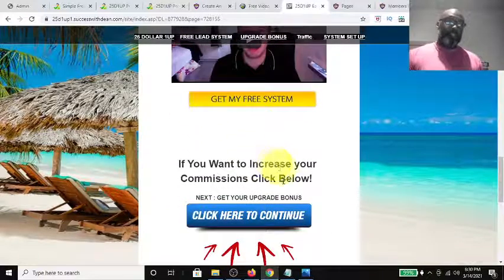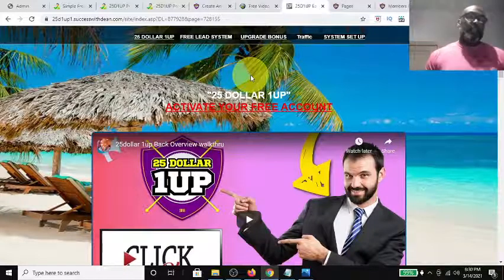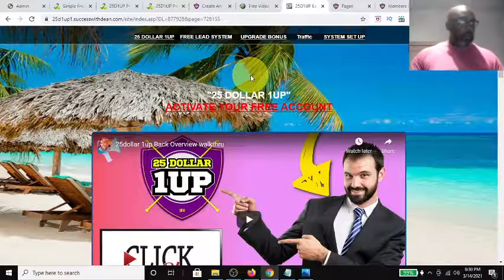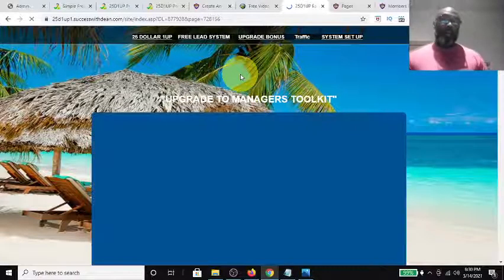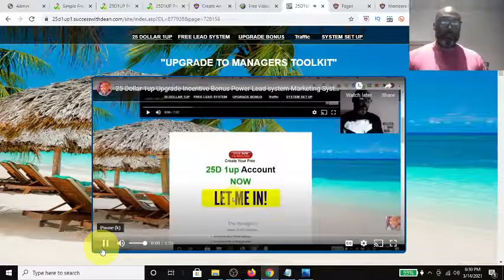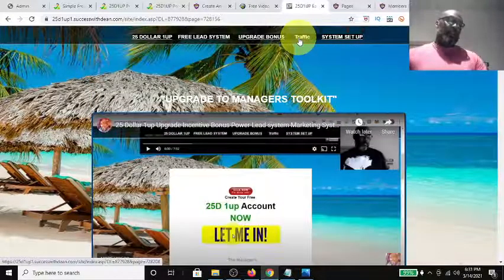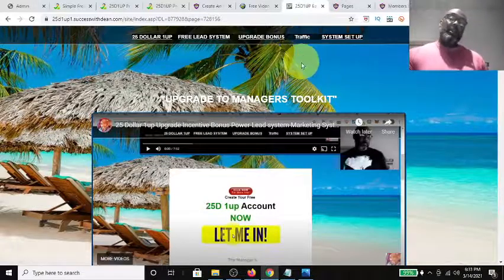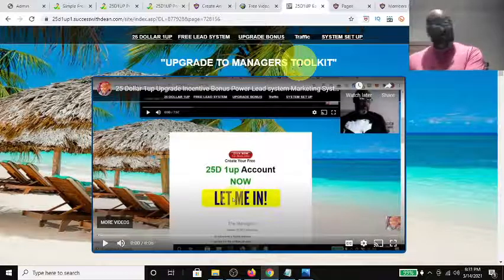If you want to increase your commissions, click here to upgrade. I'm giving you the opportunity to upgrade to the Manager's Toolkit — $125 one time, no monthly fees. Once you do that, you'll get access to my upgrade bonuses, which I describe on this page. I do offer a team rotator and a nice incentive to get people to take that first step and upgrade to at least the Manager's level. I also provide traffic opportunities where you can get traffic running to that capture page.